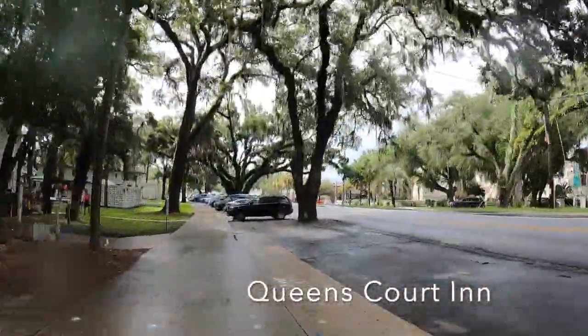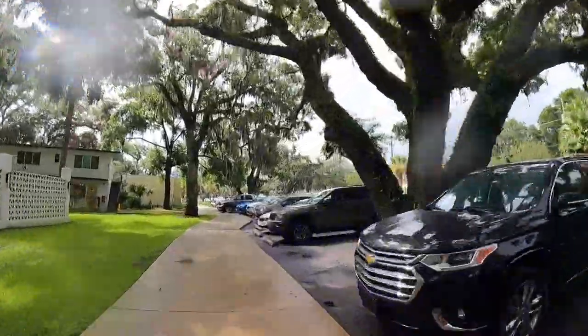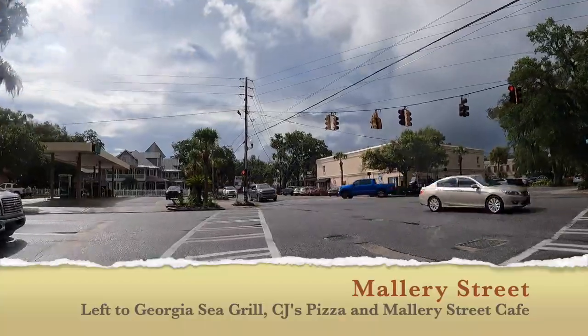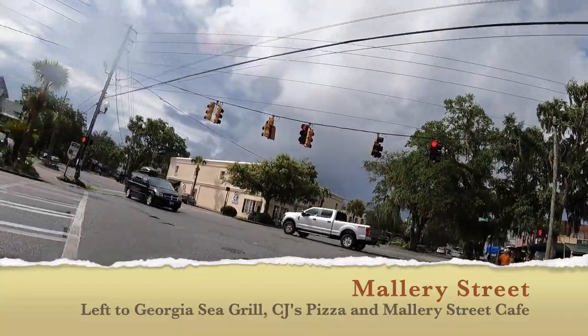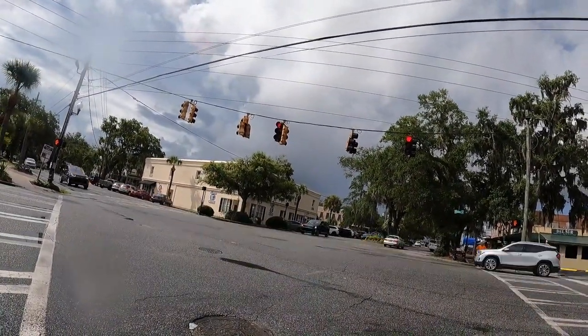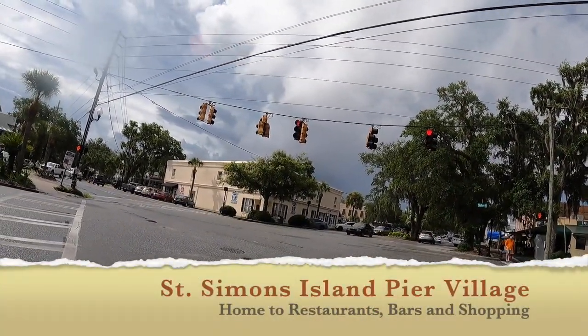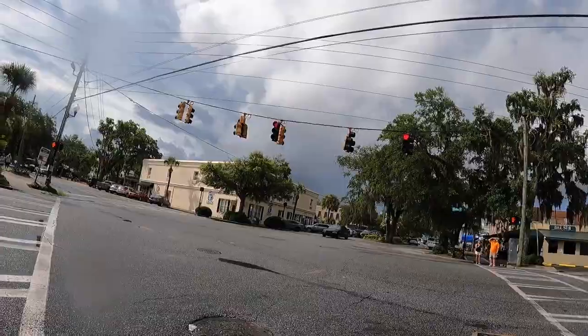As our ride under the oaks down Kingsway comes to an end at Mallory Street, we'll pass Queens Court Inn, a historic lodging near the village, and St. Simons Beachwear on the corner of Mallory and Kingsway. Just up Mallory Street on the left, you'll find CJ's Pizza, Georgia Sea Grill, and Mallory Street Cafe.